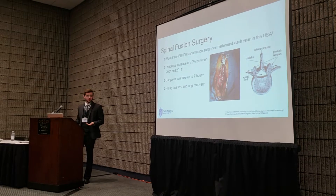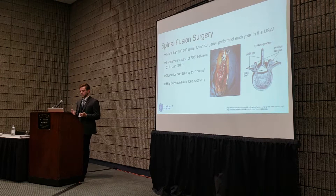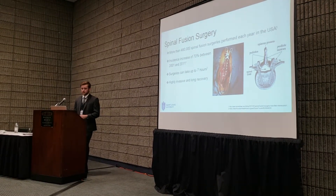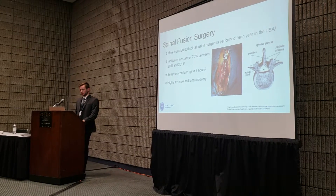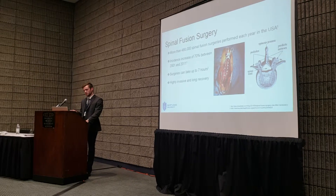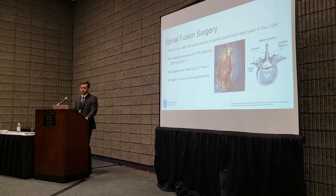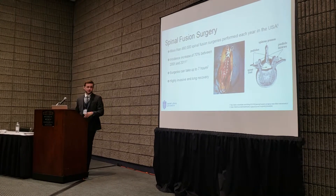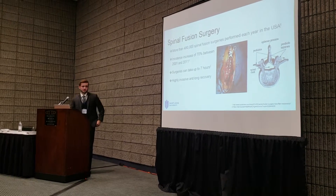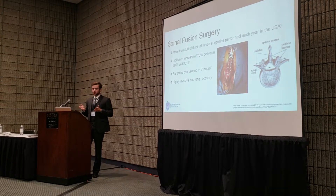A little background on spinal fusion surgery: typically around half a million spinal fusions occur each year, and incidence is on the rise with about a 70% increase in new cases between 2001 and 2011. These surgeries last about two to three hours but can last as long as seven hours. They're extremely invasive and require a long recovery time. As you can see in the image, pedicle screws are placed between pedicles in the spinous process, on both sides of the spine.